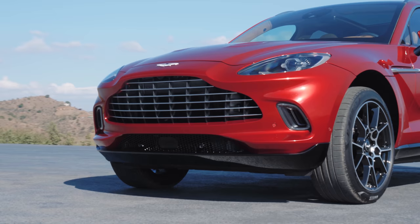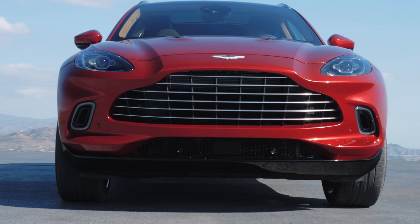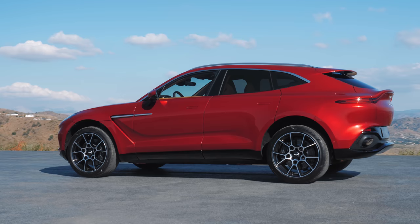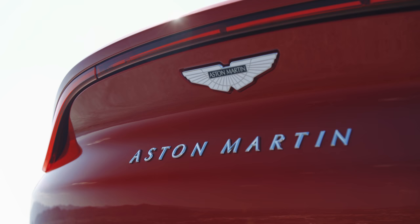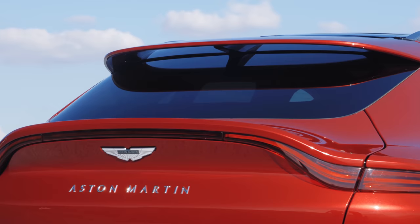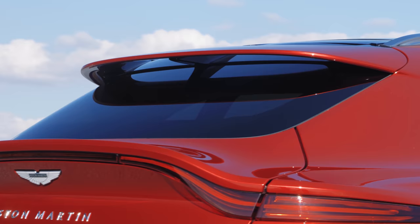Whilst we extract ourselves from the car, here are a few hard facts about the DBX. It has a 0-60mph time of 4.3 seconds and a top speed of 181mph. More unconventionally for an Aston, it has a kerb weight of 2,245kg, a wading depth of 500mm, and can tow up to 2,700kg. You'll also be able to spec your DBX with packages such as the Pet Pack, which comes with a portable washer, or the Snow Pack, which supplies boot warmers for cold mountain trips.